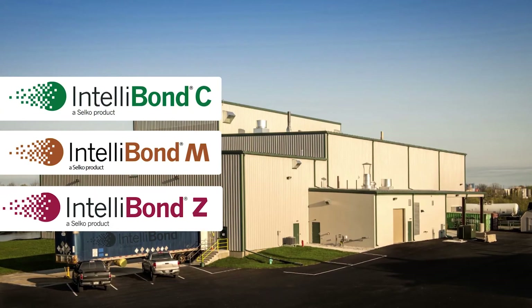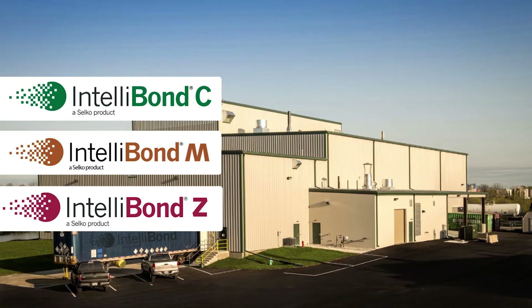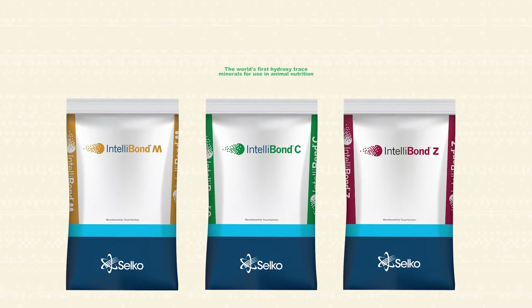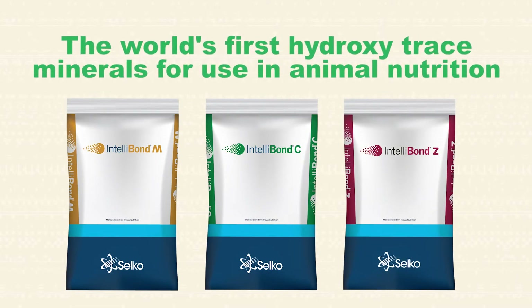Our plant in Indianapolis is home to the chemistry and processes that bring our unique Intellibon trace minerals to market. Intellibon products represent the newest and most advanced technology in trace mineral nutrition: hydroxytrace minerals.